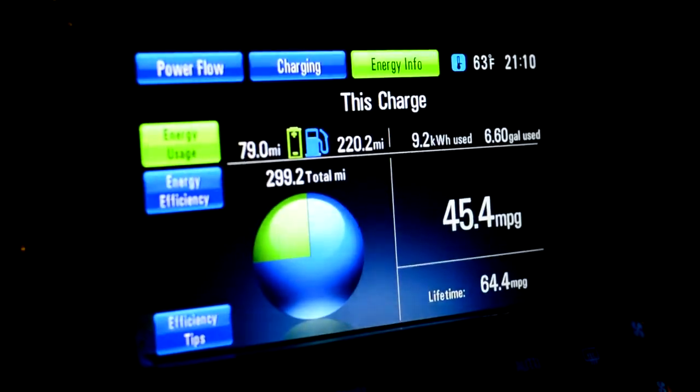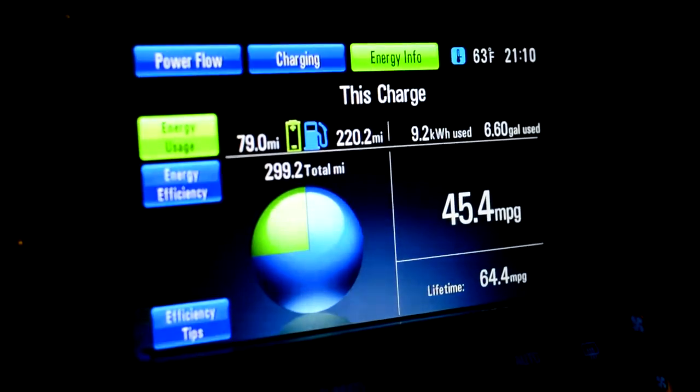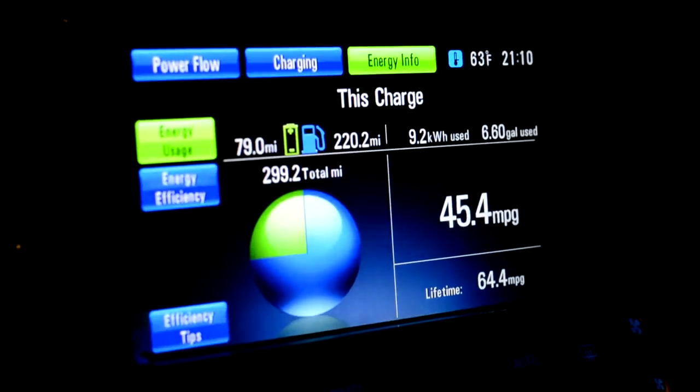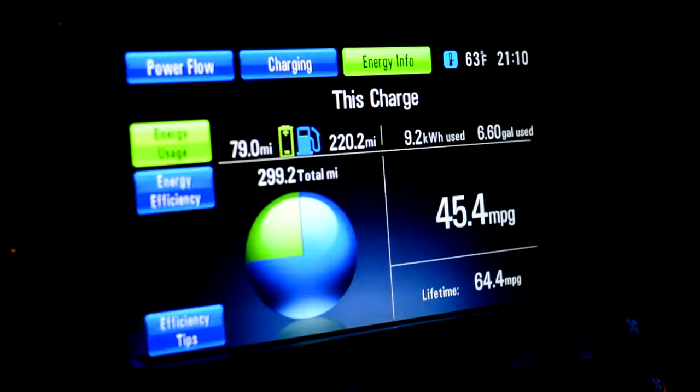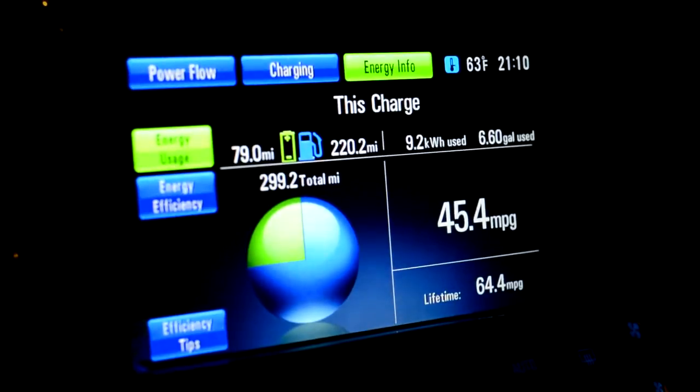So you can see I did 79 miles on electricity and it says I used 9.2 kilowatts. Of course I used a lot more than that — it just charged it up and deducted it. It only used 6.6 gallons of gas to go 300 miles.